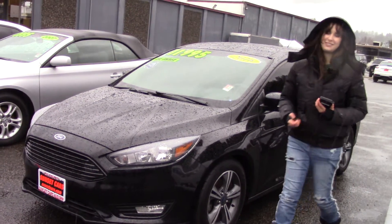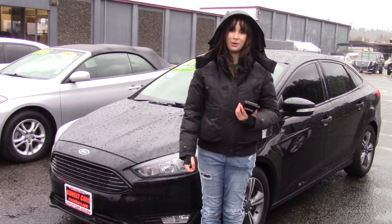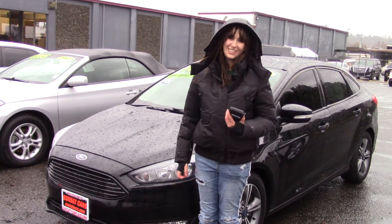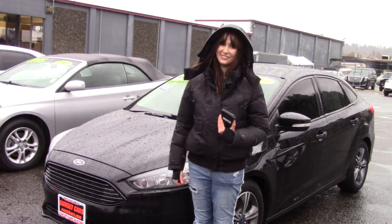It also has 5 star crash test ratings. Here at Sunset we take your trade ins, whether they're paid for or not, and we buy cars. So come and take it for a test drive today, and make sure when you come into Sunset Cars of Auburn, you tell them Jordan sent you. Thank you.